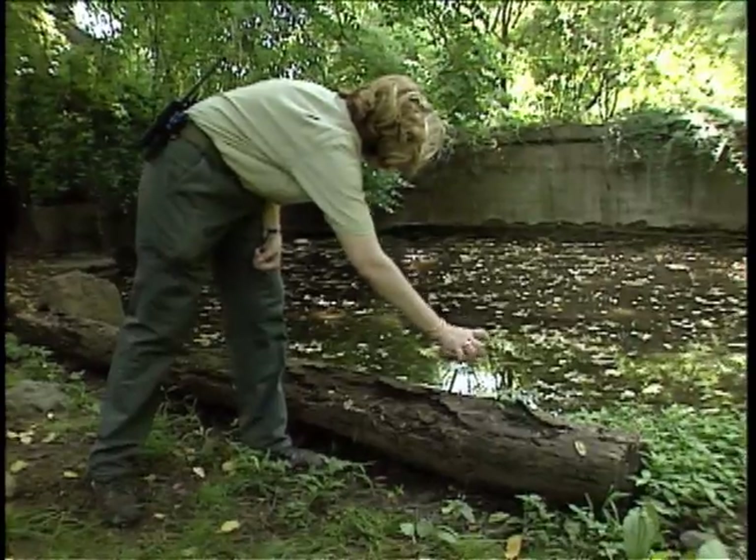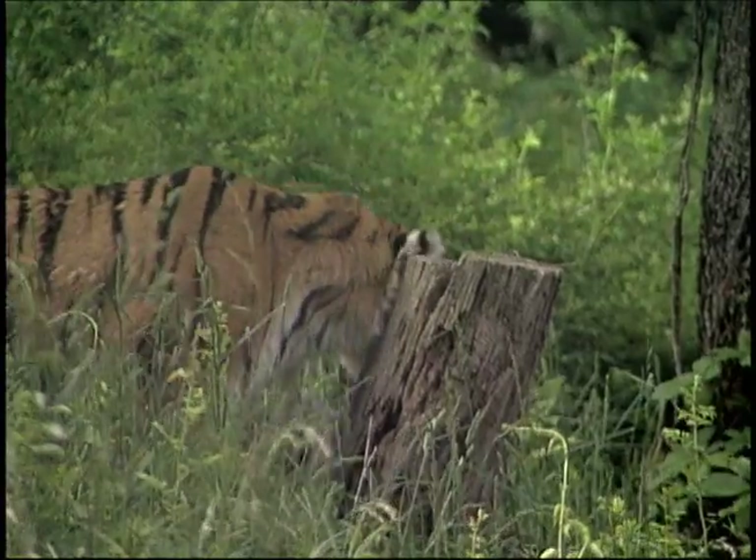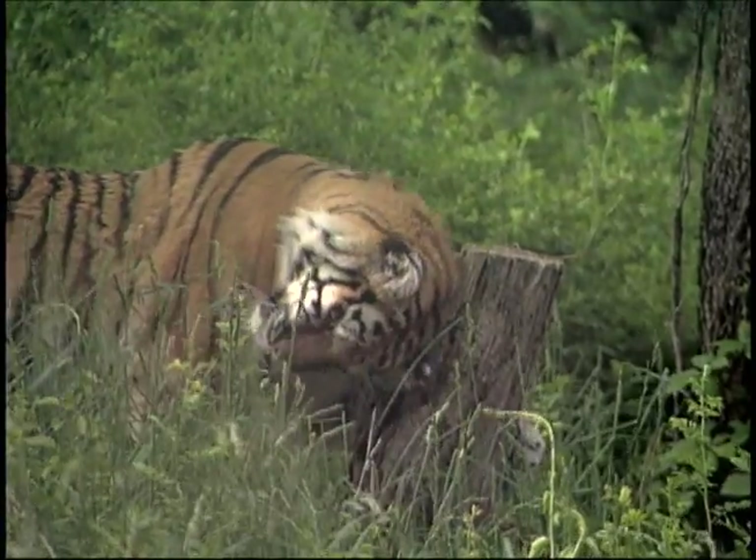Scent enrichment is using a variety of different perfumes or colognes. It could be spices. It could be natural scents from other species to encourage mental and physical stimulation.